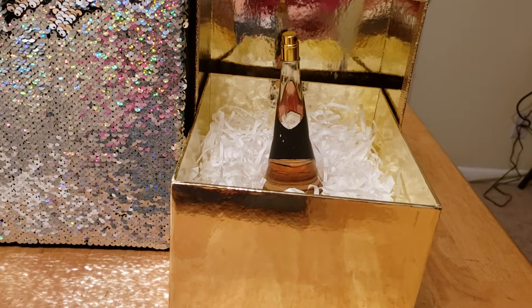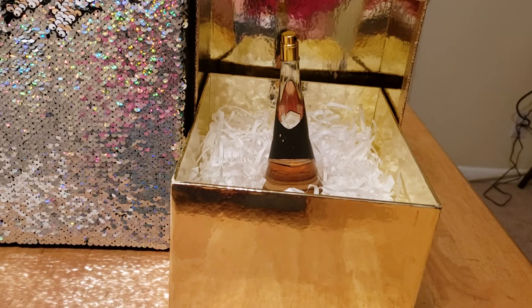Hi guys, welcome back to my channel. This is going to be my fragrance review for Rihanna's Rebel Fleur.